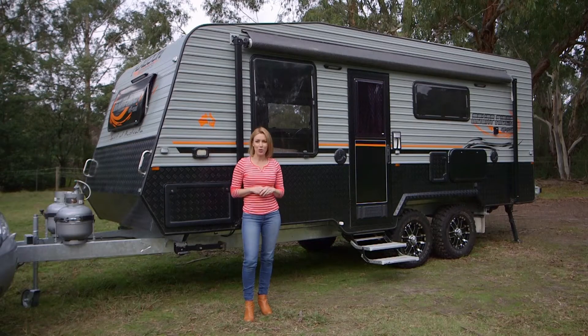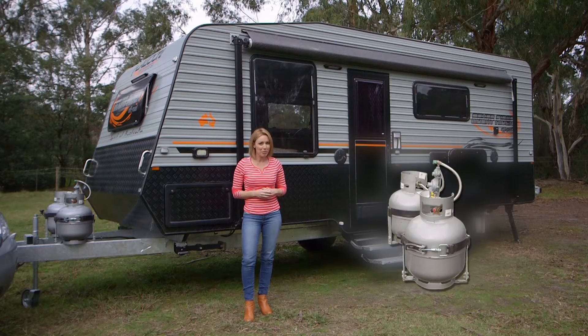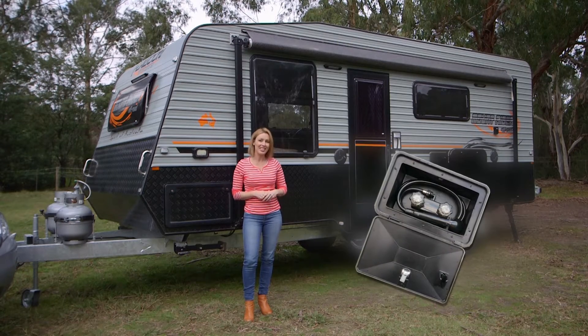Keep you powered up while you're away. There are two 150 watt solar panels, two 9 kilo gas bottles, and there's even an external shower.